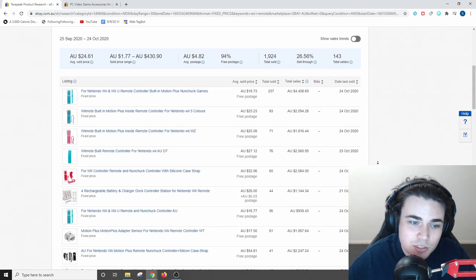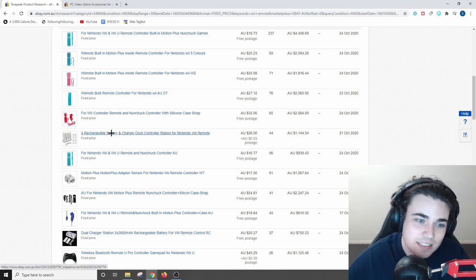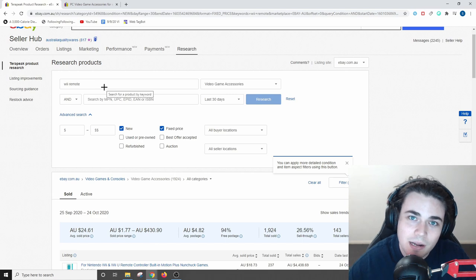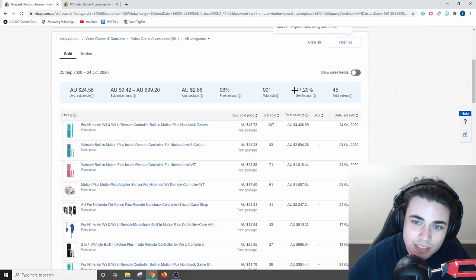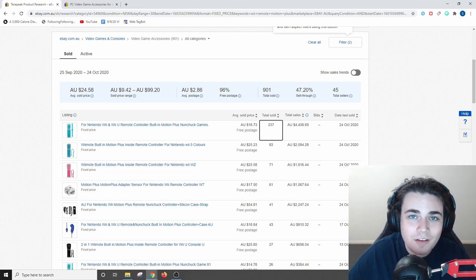Scrolling down within the search term 'Wii remote,' there's a lot of different stuff coming up — a rechargeable battery station, the motion plus accessory, and the basic remotes — which isn't helping us narrow in on a product we really want to sell. It looks like some of the best-selling products also have the motion plus accessory, so I'm going to add 'motion plus' to my search. Now from this refined search term, the products have a 47.2% sell-through rate, and these are not small numbers — the top item has sold 237 times and generated over $4,000 in sales. I think this is clearly a winning product, but I reckon I can do one better.